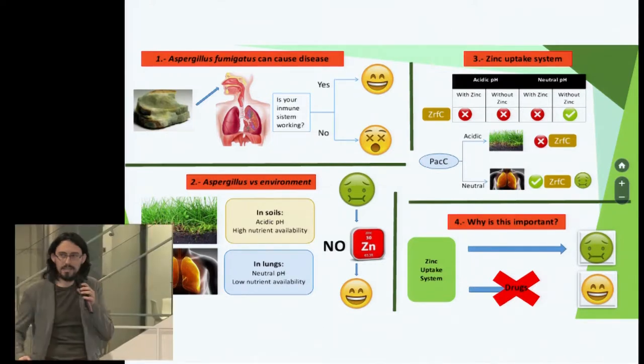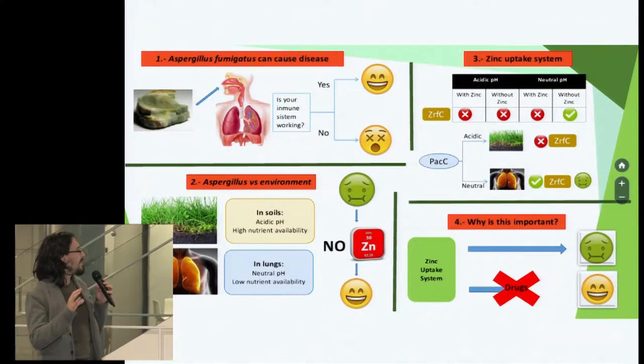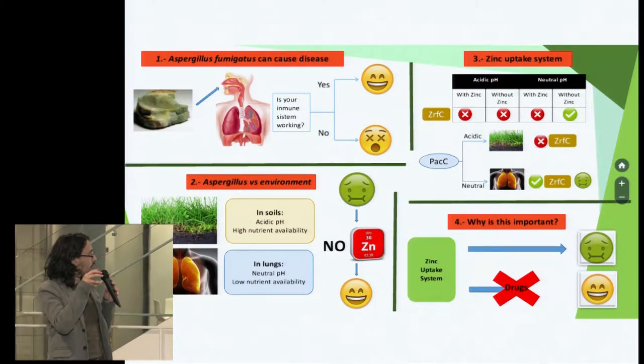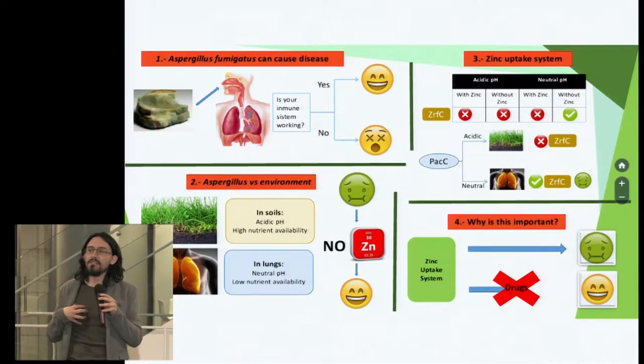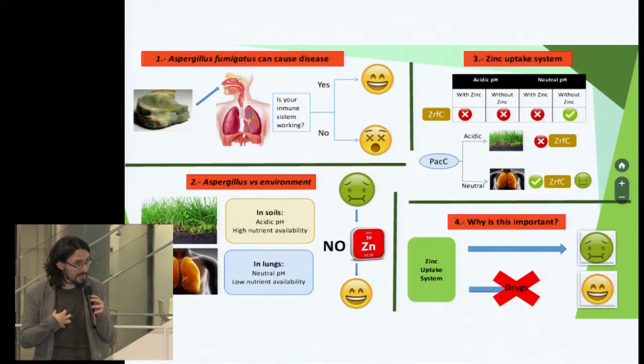Let's take Aspergillus fumigatus as an example. It is a fungus — a lovely mold that usually feeds on that long-forgotten sandwich going bad in the fridge. Its spores, suspended in the air, are inhaled by us humans, who might develop a severe and deadly lung infection in immunosuppressed individuals.